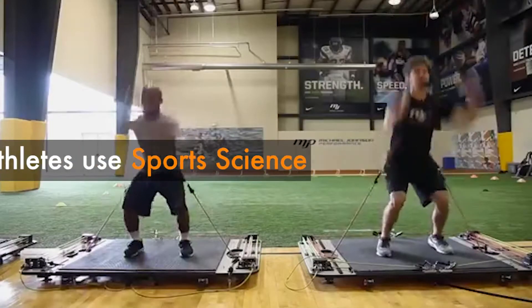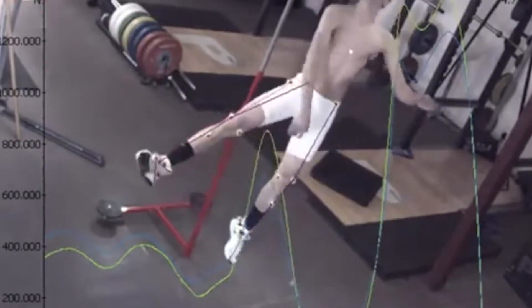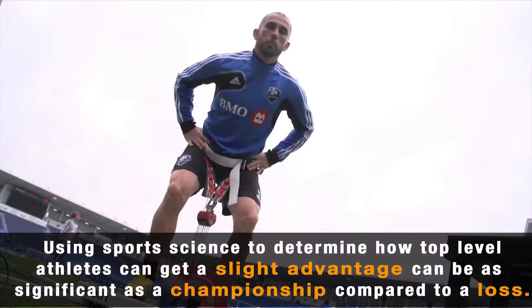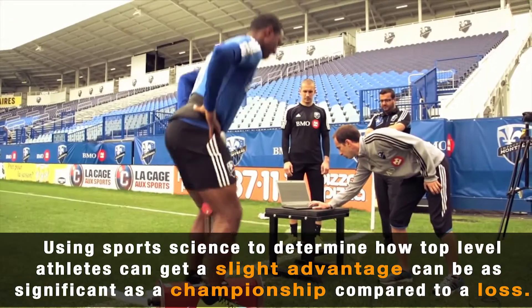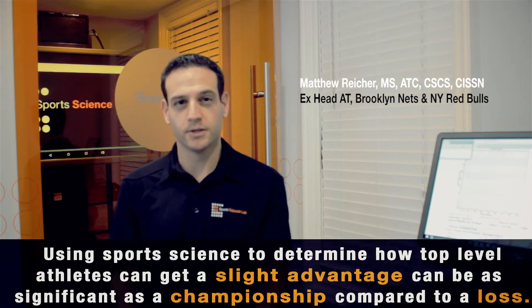Pro athletes in particular are all very talented and are all very efficient at their sport. It's really the minor things, the little differences that can cause a huge advantage. So using sport science to help figure out how a top-level athlete can get even a slight advantage can mean something as significant as a gold medal compared to a silver or bronze or championship.